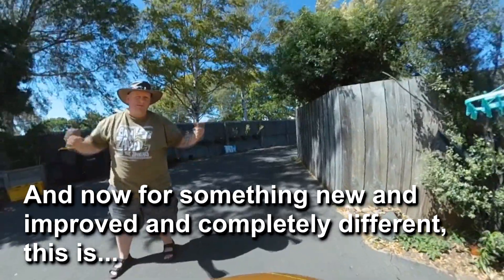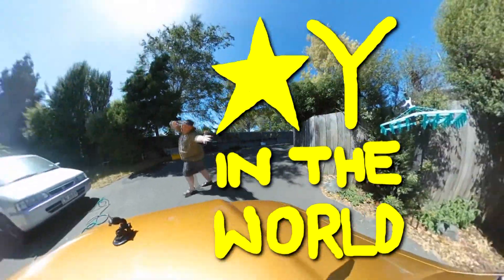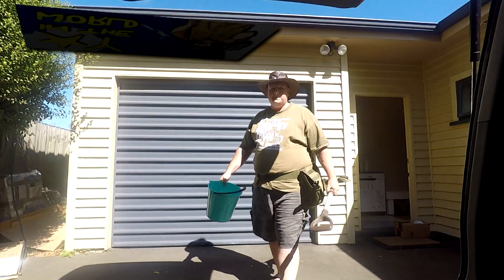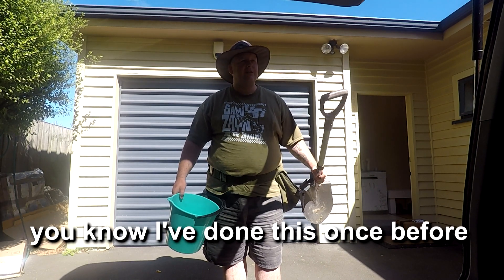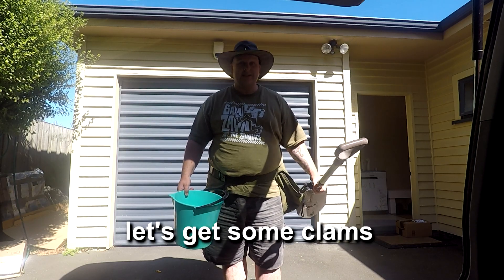And now for something new and improved and completely different — this is why in the world. Well, let's go and get some clams. You know I've done this once before. It's a little bit of work but it's kind of fun. Let's get some clams.